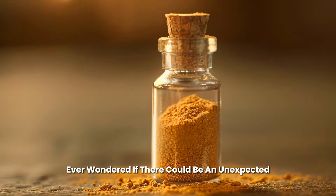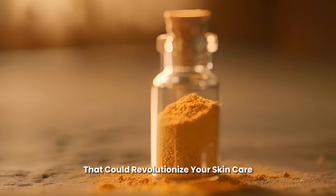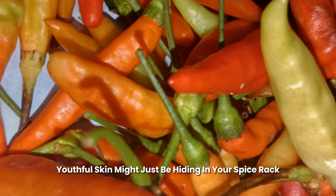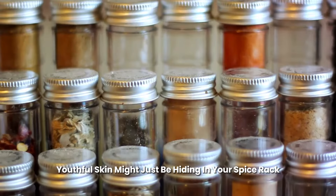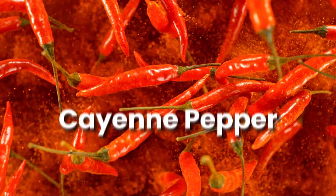Ever wondered if there could be an unexpected secret ingredient hiding in your kitchen that could revolutionize your skin care? What if we told you that the key to radiant, youthful skin might just be hiding in your spice rack? That's right — we're talking about cayenne pepper.